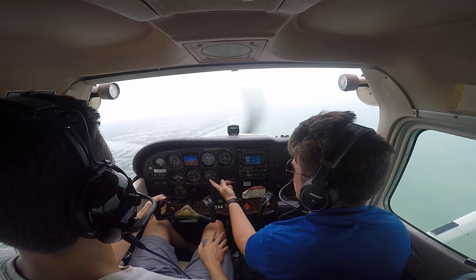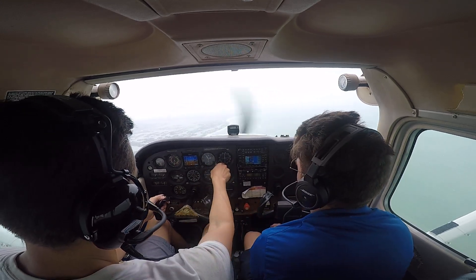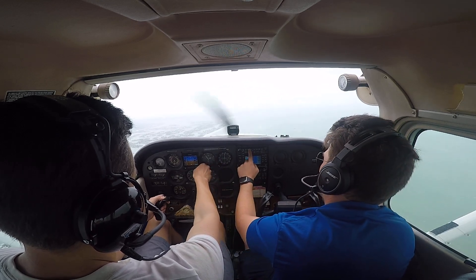Reservation 1537 Zulu. Wind 210 at 12, peak gusts 19.